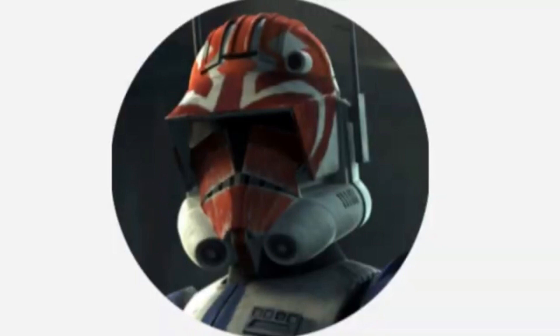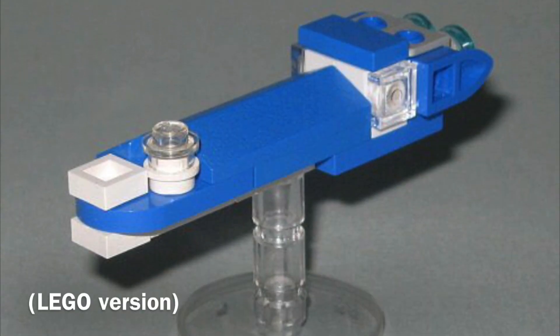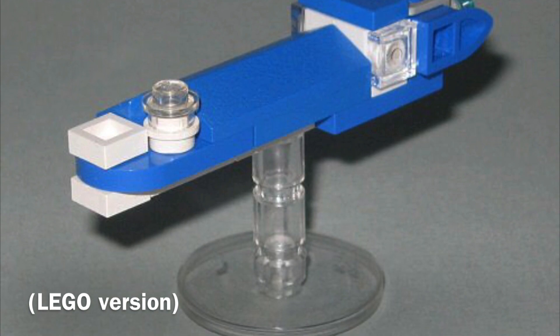Hello, this is Captain Vaughan and welcome to another video. Today's topic is the Eticus-class planetary shuttle, or more simply known as the Eticus-class.